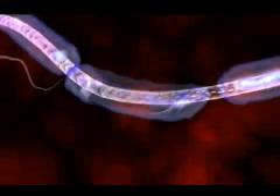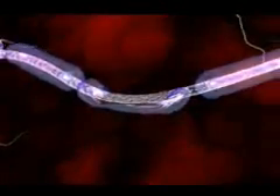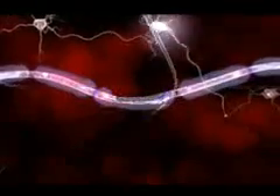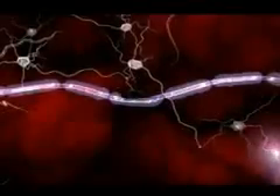In MS, the myelin sheath is eroded and the underlying wire-like nerve fiber is also damaged. This leads to a breakdown in the ability of the nerve cells to transmit signals.